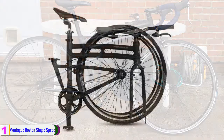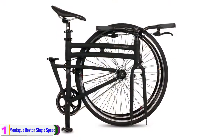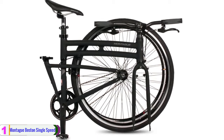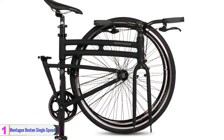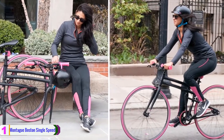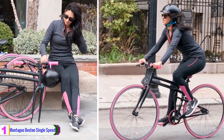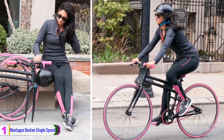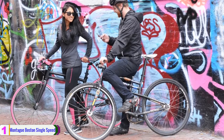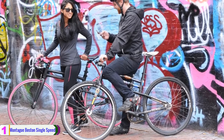Plus, it features a 42 by 16T single speed with a drivetrain that centers around the flip flop hub and allows for free wheel and fixed gear riding. It has a chain guard integrated into the design to help keep chain grease off clothing and legs. Moreover, the brakes are ProMax dual pivot calipers, and there's a Montague branded saddle with a cutout mounted on a 27.2mm alloy seat post.